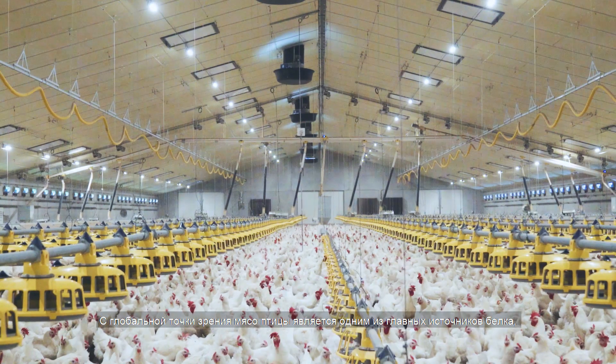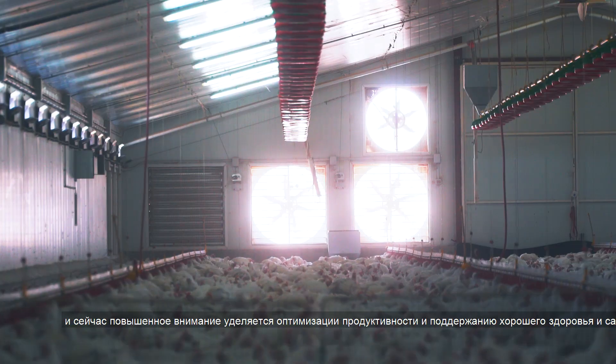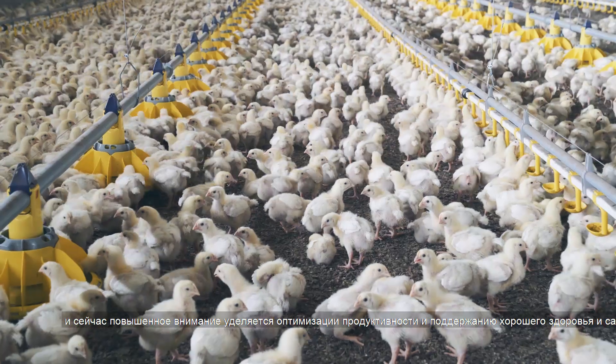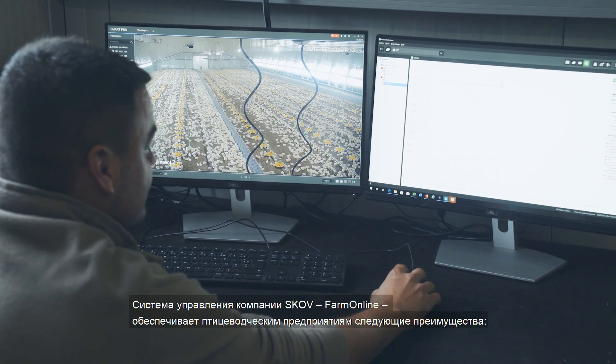From a global perspective, poultry meat is one of the primary sources of protein, and there is an increasing focus on optimising productivity and ensuring the wellbeing of the poultry. SCOV's management system, FarmOnline, provides poultry producers with the following advantages.